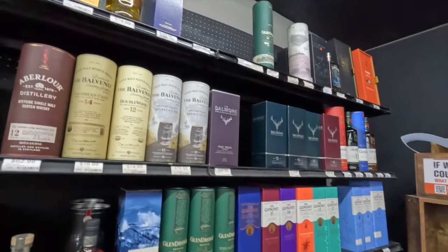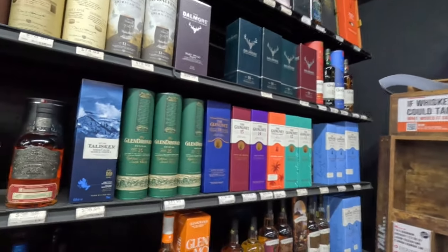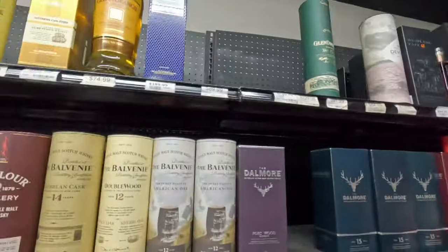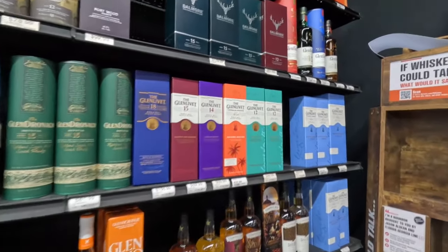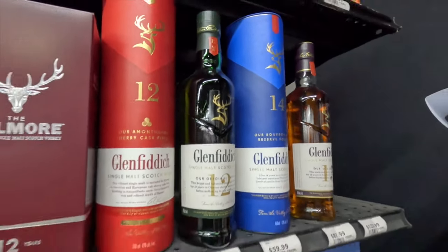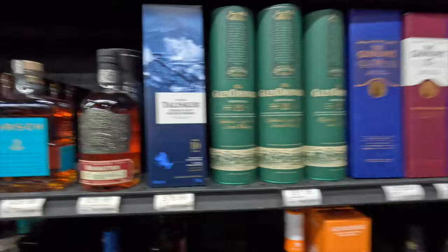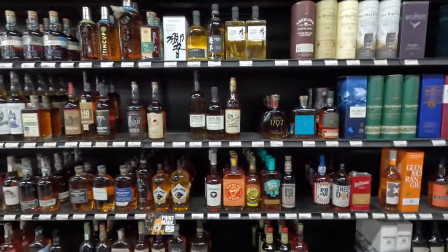Hey, we got scotch! I don't want to turn my head on these, but maybe somebody can recommend a good one to introduce myself. These are rough — I had one, I want to say it's a 12-year, and it was rough for me. If you like some smoke and band-aids, I recommend drinking that. Let's go back to the fun stuff — bourbon!